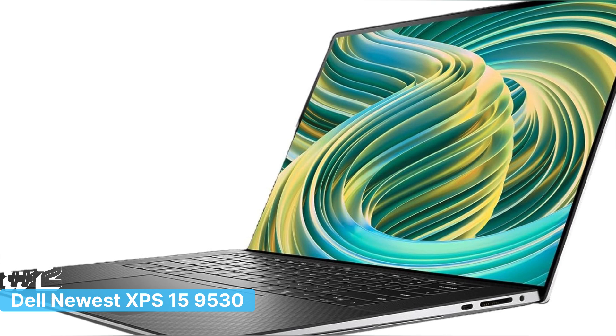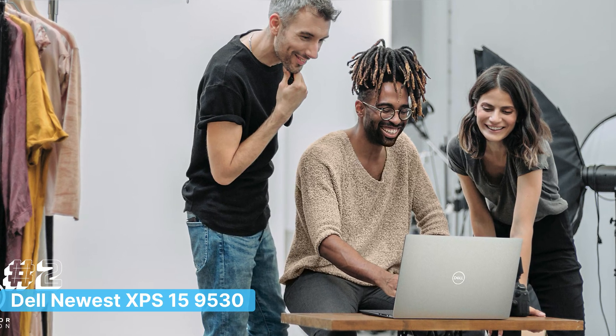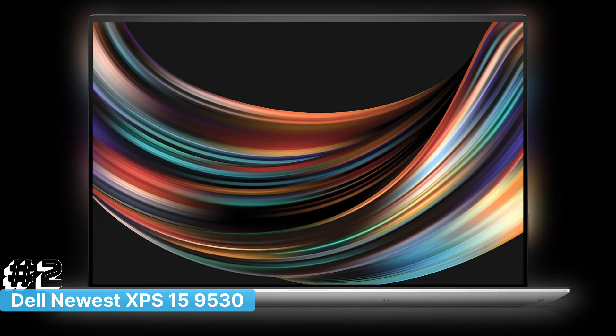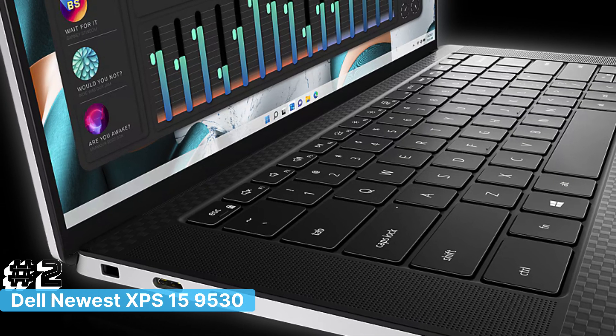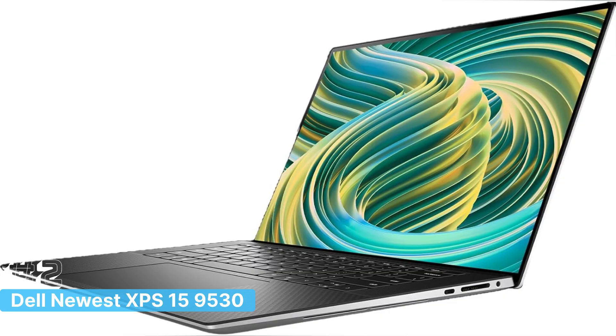Storage is no issue with a 1TB SSD, offering both speed and space for your projects, databases, and media files. The Arc Graphics A370M provides additional graphical power, making it a solid choice for those working with GPU-accelerated tasks, whether in AI, data science, or even light gaming during downtime.